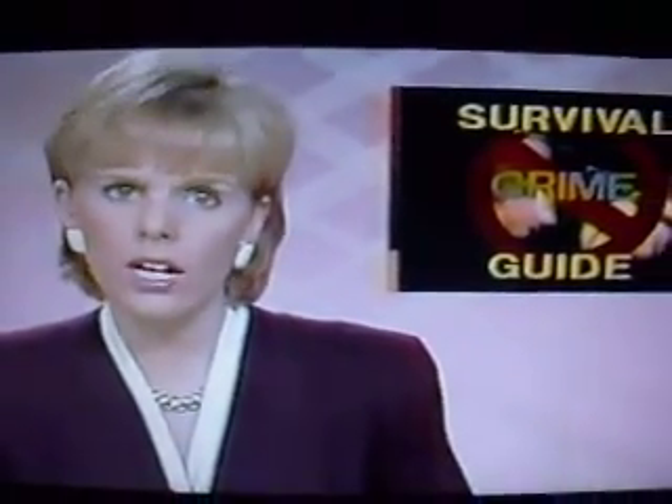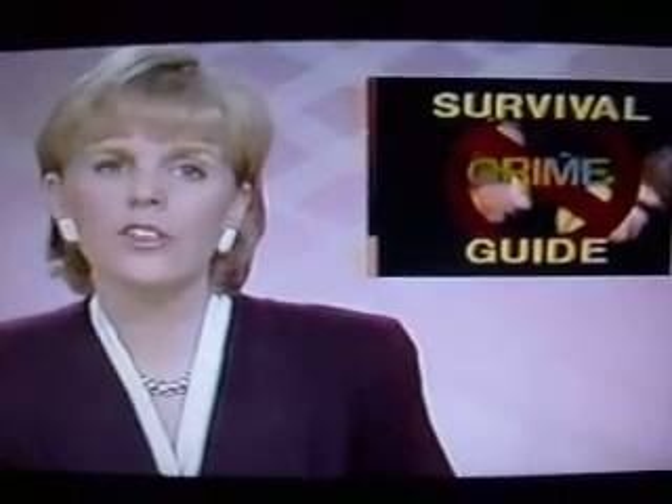Chances are someday you or someone you know will be a victim of crime. While you hope it never happens, there are some things you need to know when you do get into a dangerous situation. Tonight in our Crime Fighter Survival Guide, we have tips on how to report a crime to the police so the situation can be quickly resolved.